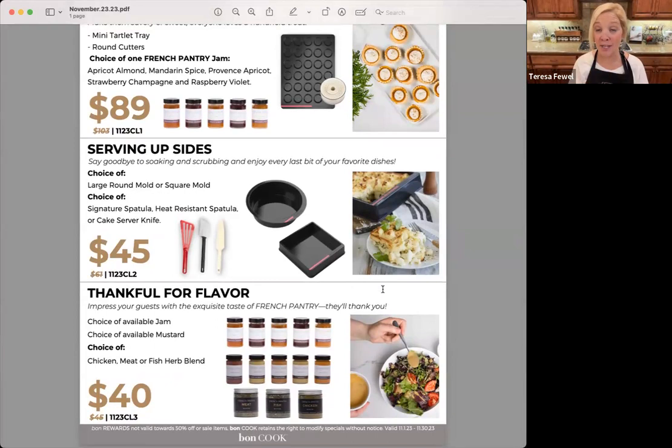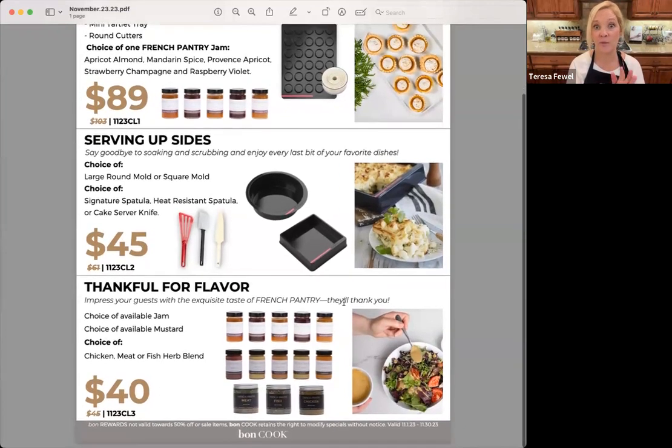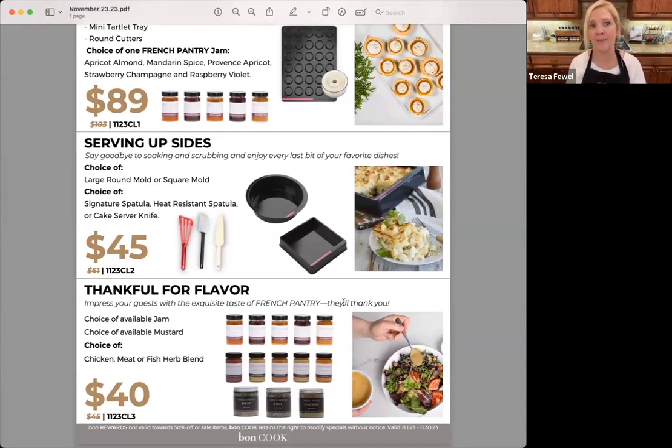Now for shopping specials! Buy any one of these specials and you can add on the mini muffin tray for only $50 for the next couple of days. First, the Small Bite Delight at $89 — value is $103 — includes the mini tartlet tray, the round cutters, and your choice of one French pantry jam. Next, Serving Up Sides at $45 — regularly $61 — includes your choice of the large round mold or square mold, plus your choice of one of three spatulas. Then Thankful for Flavor at $40: your choice of one jam, one available mustard, and choice of the meat, chicken, or fish herb blend. These herb blends are salt-free so you control the salt level.